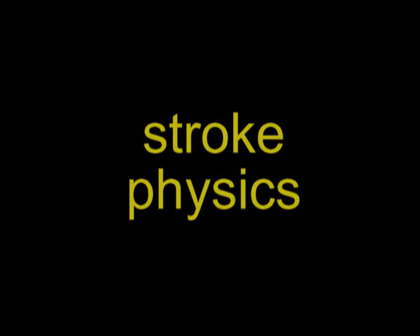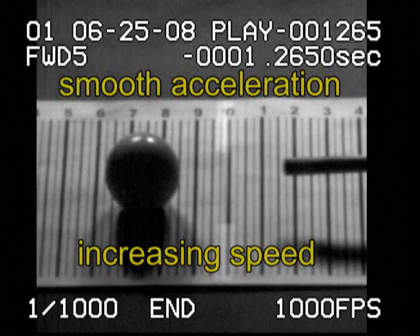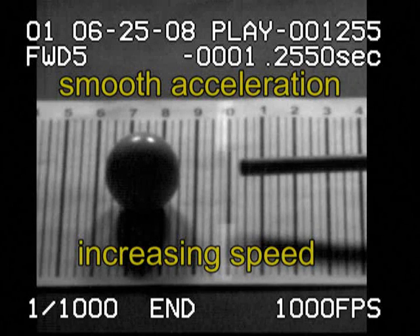This video looks at what happens to cue and cue ball speeds during a typical stroke. During the forward stroke, the cue is smoothly accelerating, so the speed is constantly increasing.